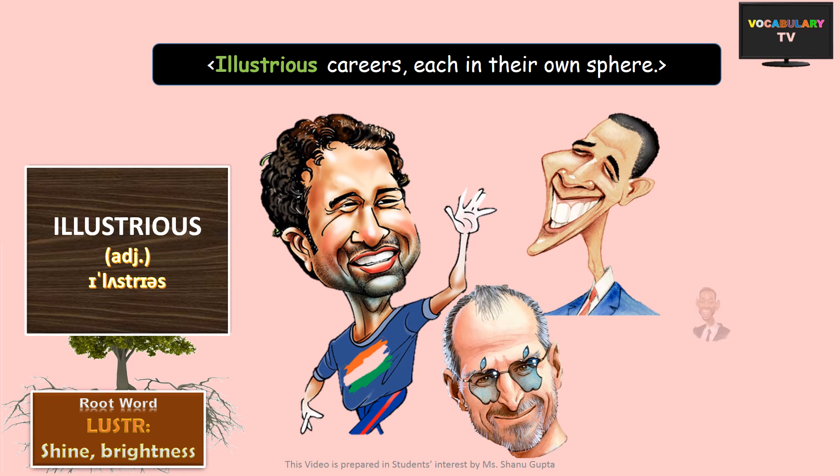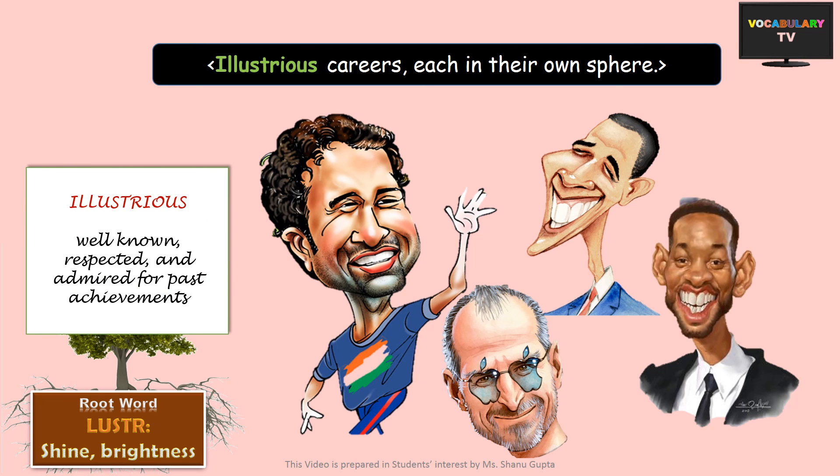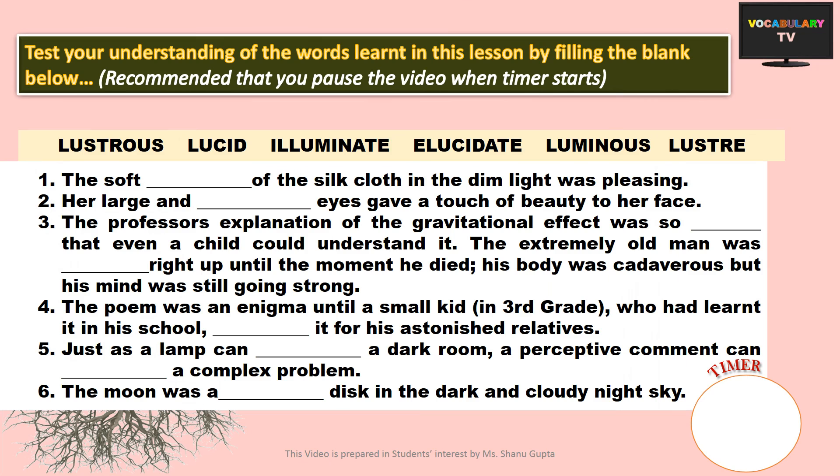The last word is illustrious, used as an adjective. Someone who has had an illustrious professional career is well known, respected and admired for his or her past achievements. Such illustrious people are outstanding in their field of expertise — they are the leading lights or luminaries.